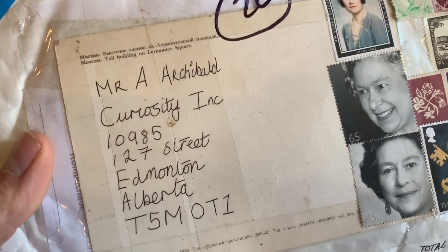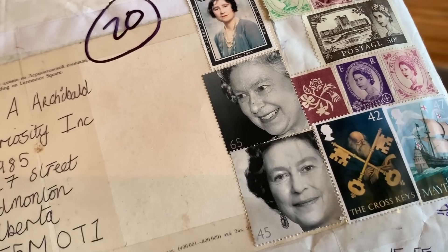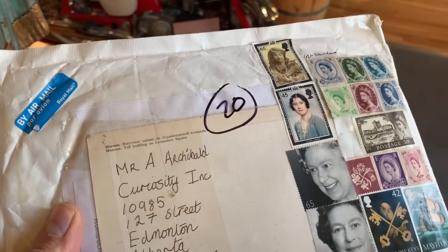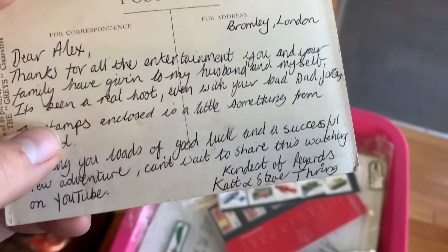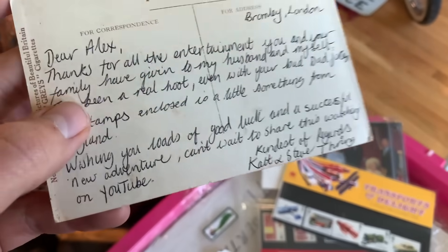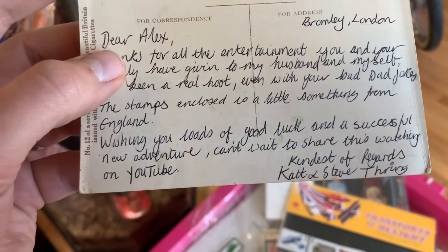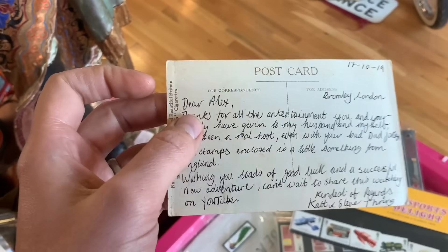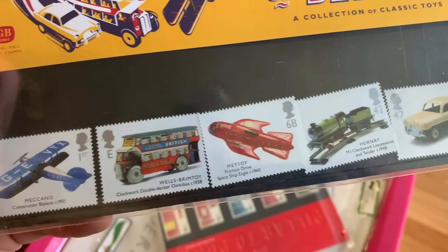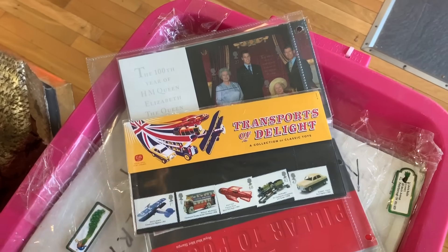The second one doesn't have a return address on it. It says Moscow but those are all old English stamps — somebody's been hanging on to those. This letter comes to us from Bromley, London, from Kat and Steve. They were very happy to share my dad jokes, whether you like it or not — dad jokes are not bad jokes, they're just dad jokes. They've sent a very nice little postcard and also some little collector stamps from London. Of course they know that I like old toys. What a cute, nice little thing to send.